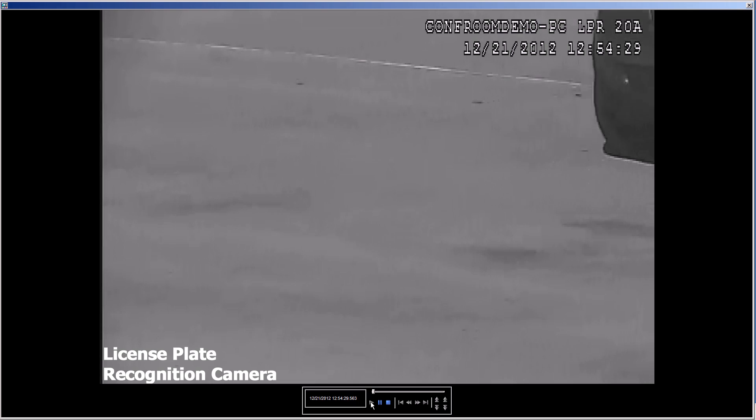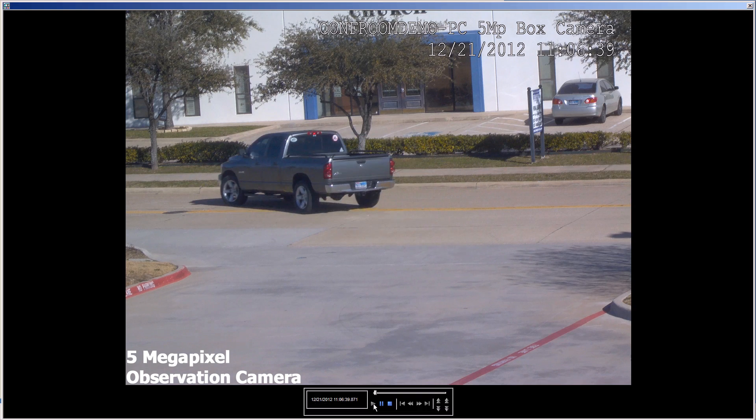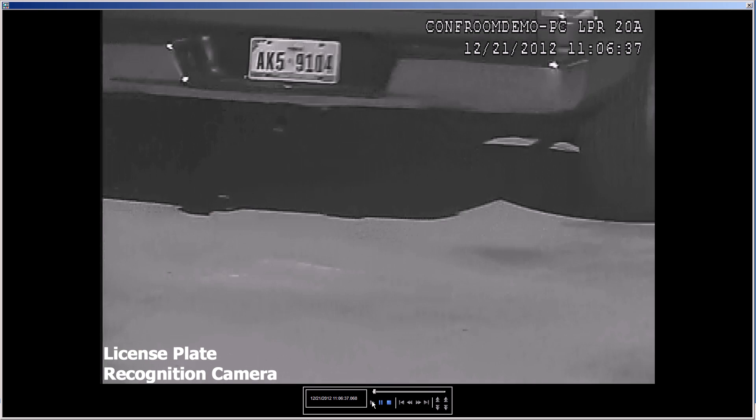As you'll see in the video, the difference between our 5 megapixel overview camera and our LPR camera video is clear. The quality of the video produced by our LPR camera gives you a clear view of the license plate and in most cases will even allow you to see the name of the state as well.